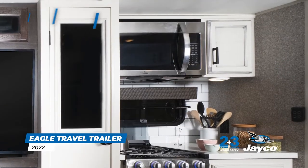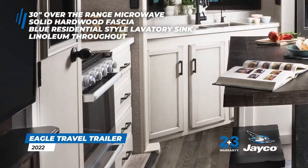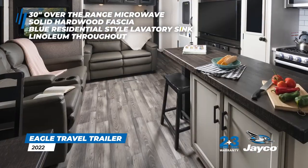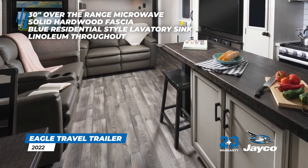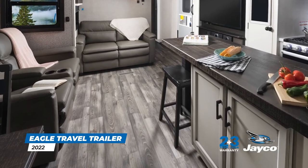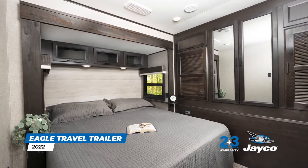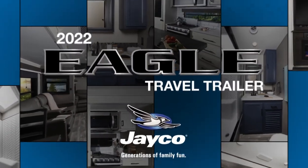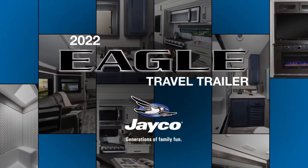New features include a 30-inch over-the-range microwave, solid hardwood fascia, blue residential style lavatory sink, and linoleum throughout, including the slide rooms, which allows for less mess and easier cleanup. Equipped with the very best features and full of innovation, the Eagle offers a luxurious experience great for families and camping crews of various sizes.